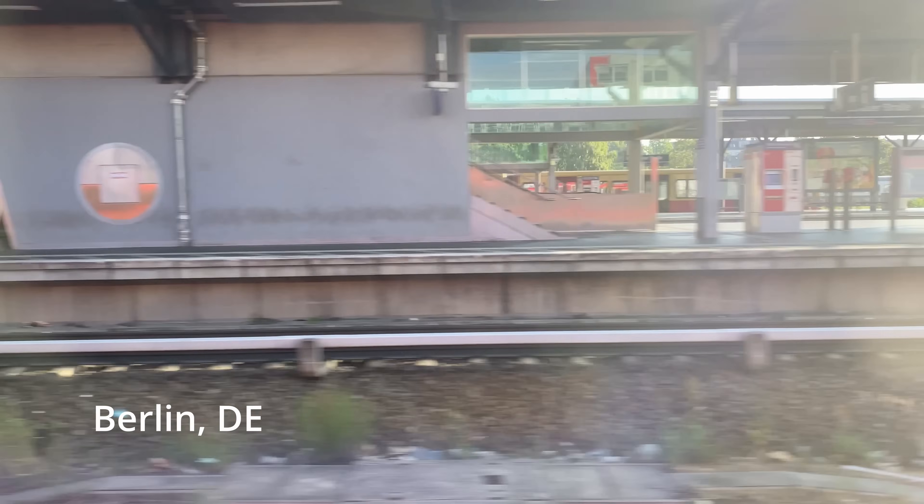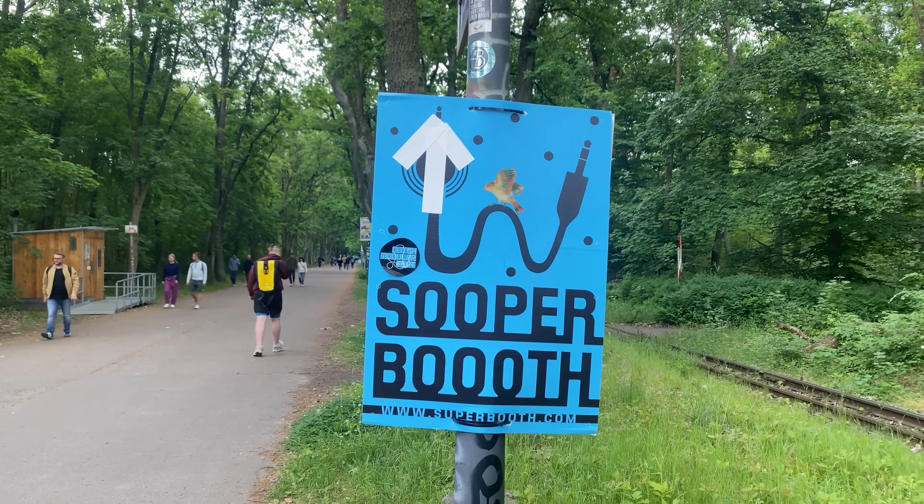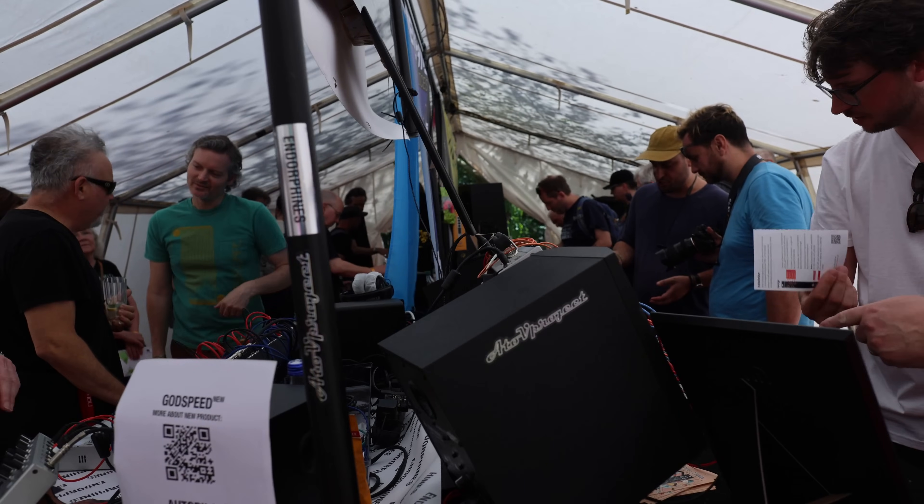About a month ago, I made a whirlwind trip through Berlin. I was there to attend the annual Superbooth Synthesizer Festival. One of the most exciting things I did on that trip was drop in on Heinbach — a composer, electronic musician, and YouTuber.